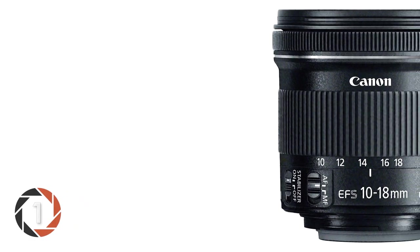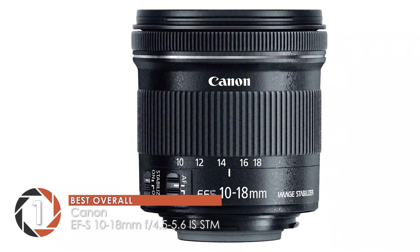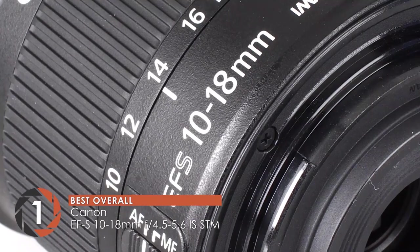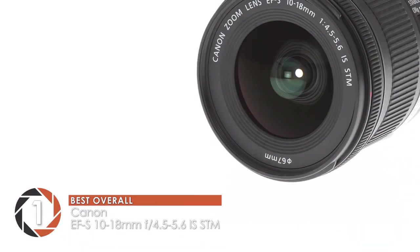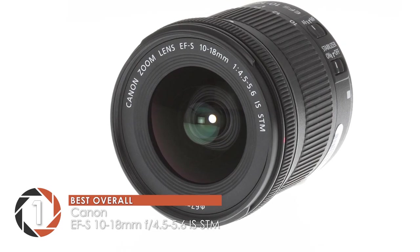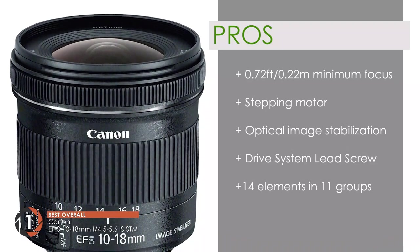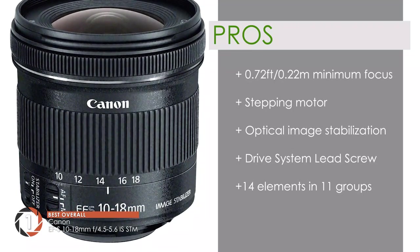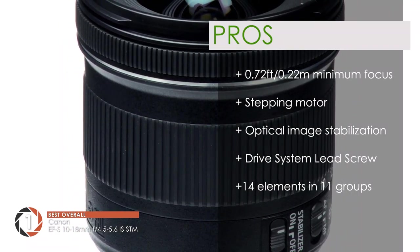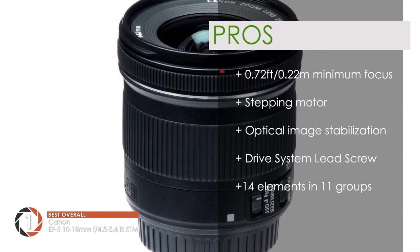Finally, we have the best overall: Canon EF-S 10-18mm F4.5-5.6 IS STM. This lens is ideal for landscapes, real estate, portrait, and even wildlife photography. With its multi-purpose functionality, it can be used as a professional and amateur lens. Additionally, you can perform super quiet video shooting thanks to its stepping motor. Its pros are: the closest focusing distance is 0.72 feet (0.22 meters); it has super quiet video shooting with a stepping motor; it has optical image stabilization for minimum camera shake; the drive system uses a lead screw and rack system driven by the stepping motor; and the lens construction is 14 elements in 11 groups that offers superb sharpness.